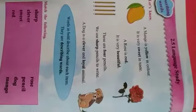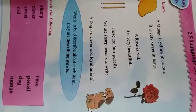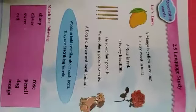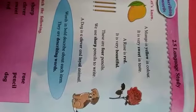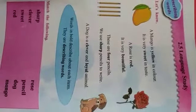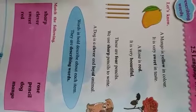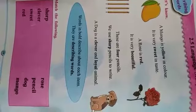So children, these describing words are used to talk about naming words — nouns. Now, on page number 38 and 39, there are a few questions. Complete those questions in neat and clean handwriting. Thank you. Take care.